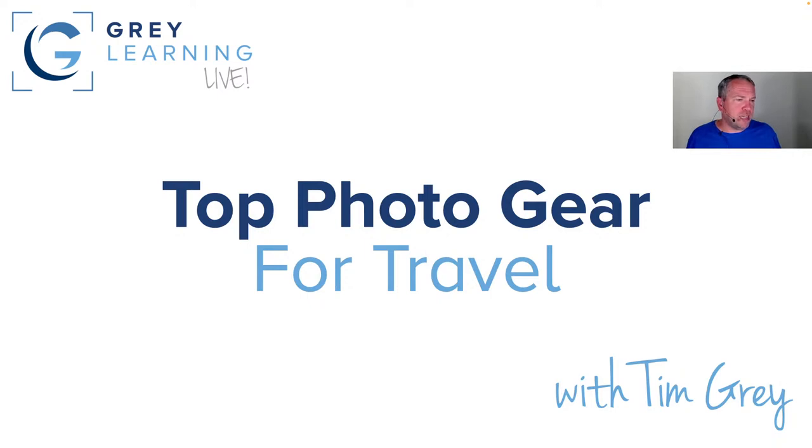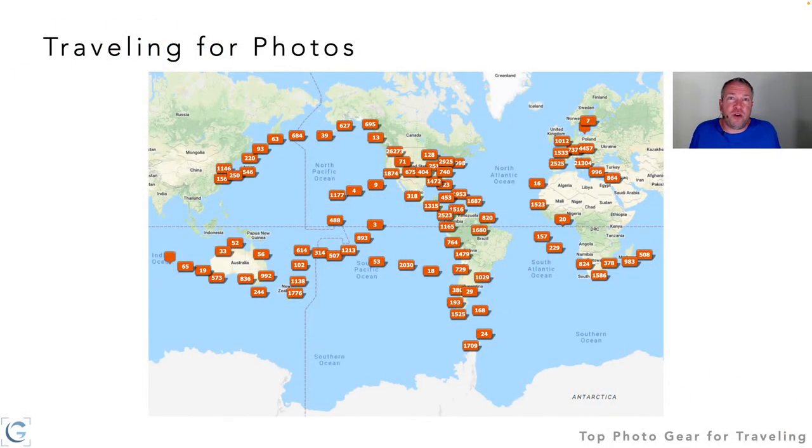Let's dive in and talk about top photo gear for travel. Photography for me often involves travel, and I've been very fortunate to travel to a variety of locations. This map in Lightroom Classic shows all of my photos with pushpins — the numbers indicate how many photos are in each specific location. Since so much of my photography involves travel, a priority for me when choosing a camera is having one with a built-in GPS receiver, which I find very helpful.